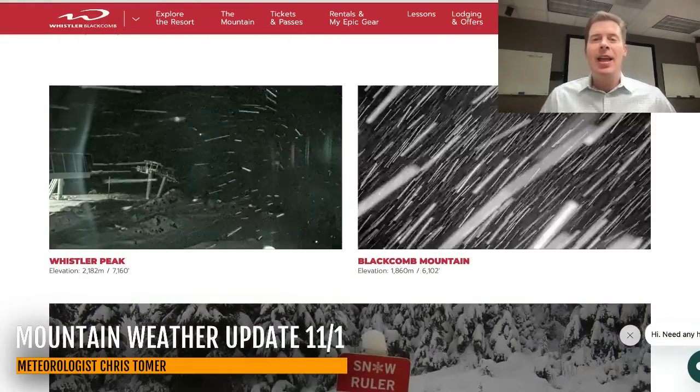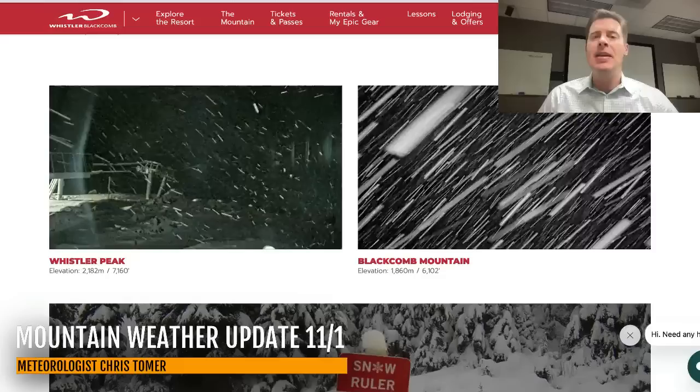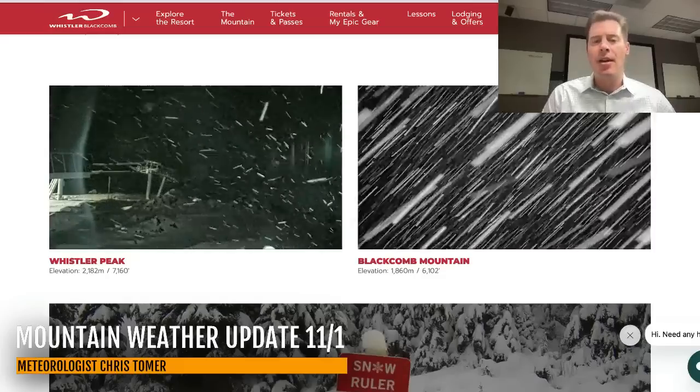Hey guys, meteorologist Chris Tomery here with this Friday morning mountain weather update on this first day of November. Let me take you to where it's snowing — that's up in Whistler, Blackcomb up there in BC. We've got good snow coming down up there.